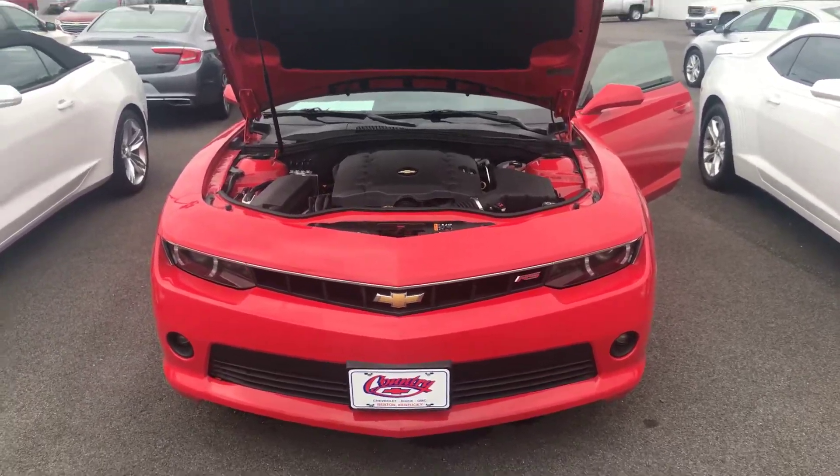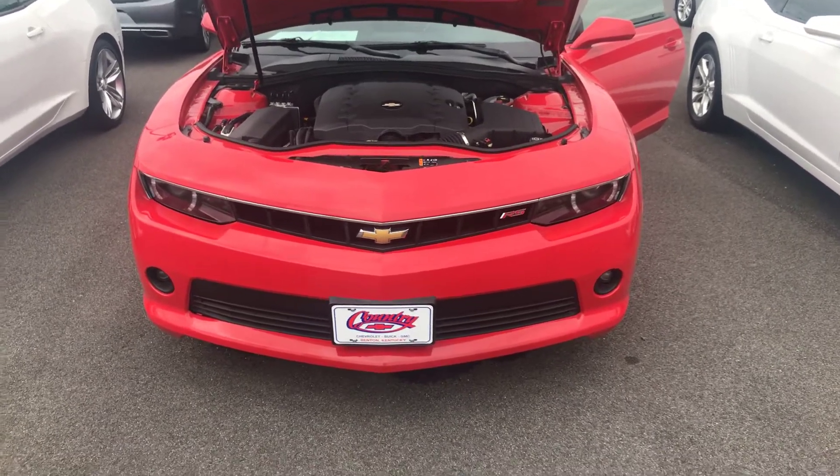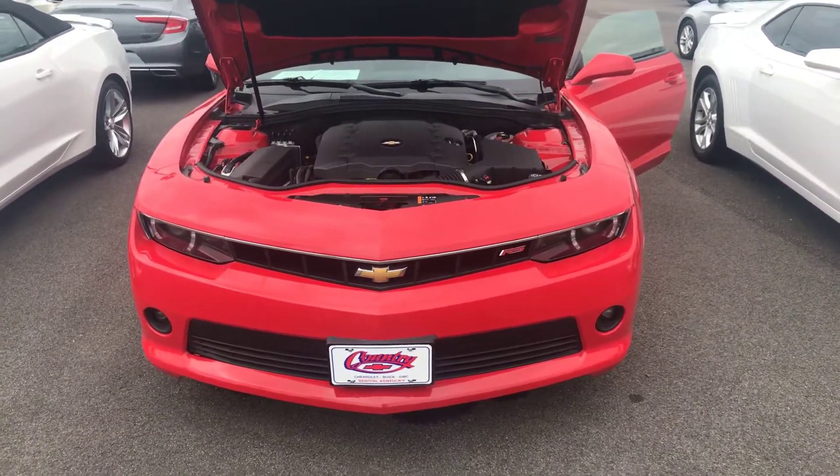Good afternoon folks, this is Jim Butcher at Country Chevrolet. I just wanted to share with my customers the latest arrival. We've got a 2014 Chevy Camaro with a 2LT package.